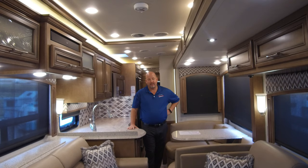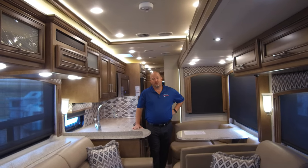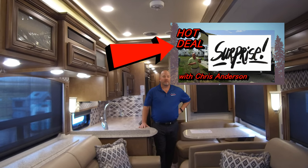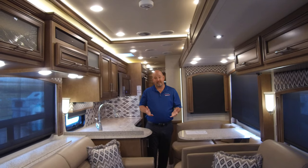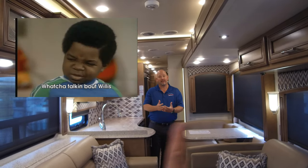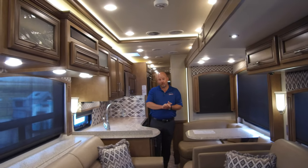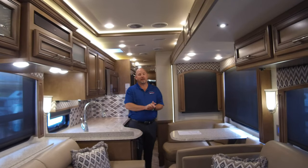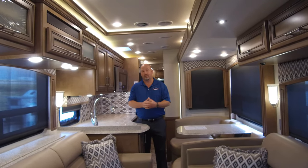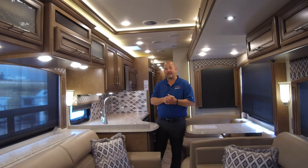Earlier in the week we played a little trick on you and faked out doing a motorhome when we were really doing a travel trailer. I just want to say it was Tony's idea — not me, I would never do that. But today we are really doing a motorhome. This is a gas one. I'll do a diesel one this afternoon, and hopefully that gets us back in your good graces.